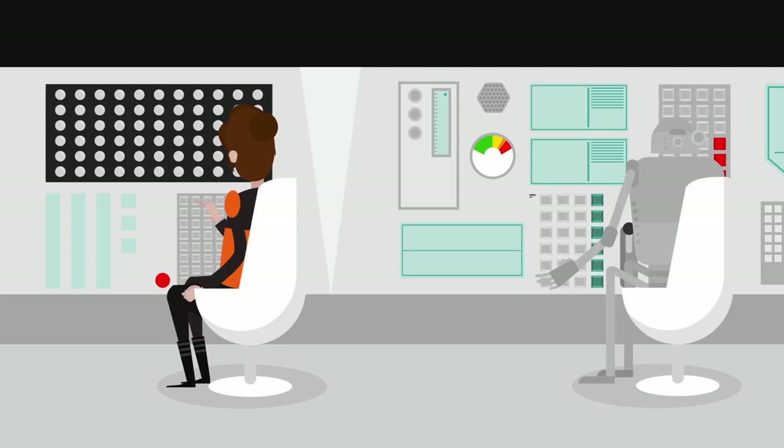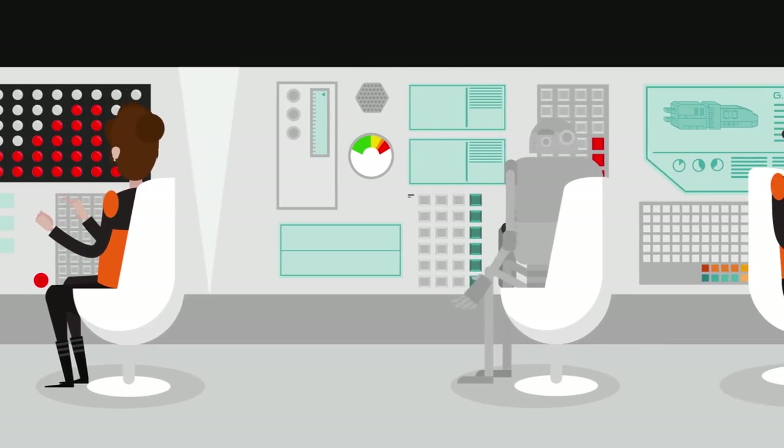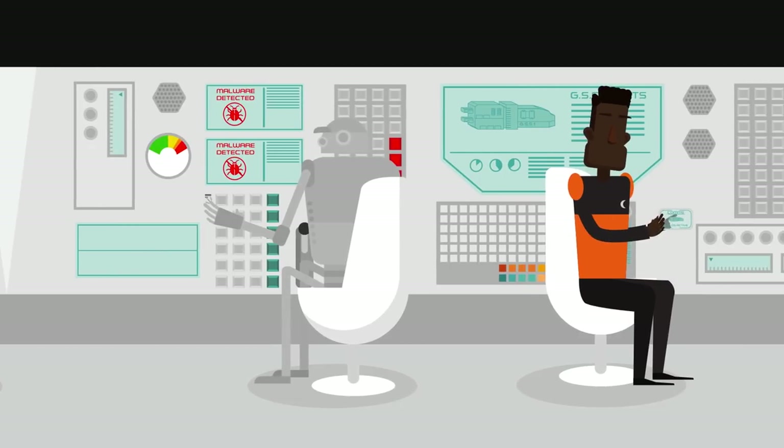A wrong click, rogue employee, or infected personal device can do just as much damage as a hacker.